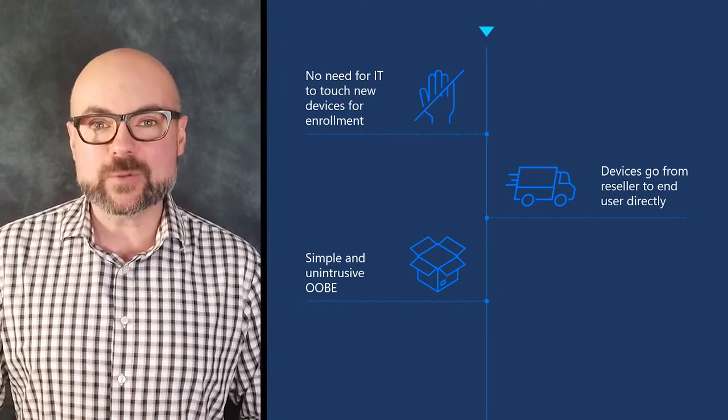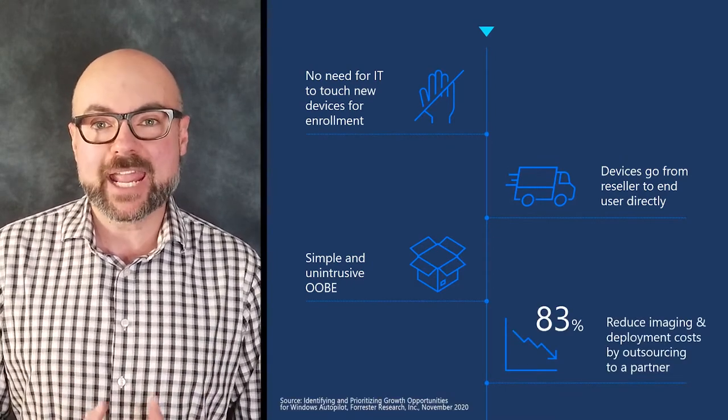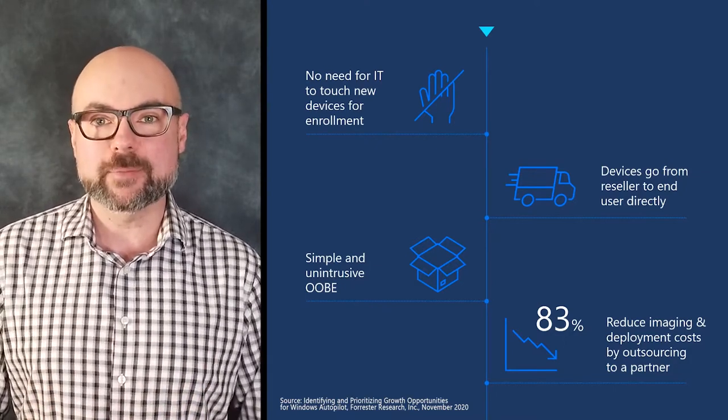And you can outsource imaging and deployment services to a trusted partner, reducing related costs by up to 83%, or go true zero-touch with a white glove deployment.